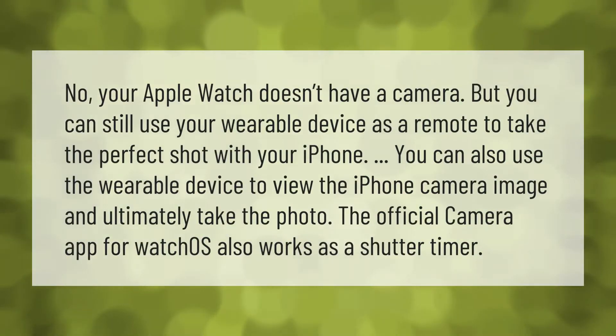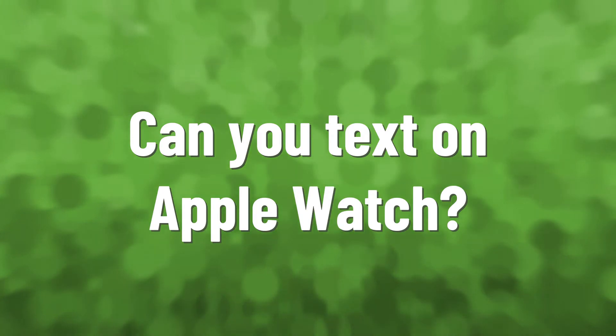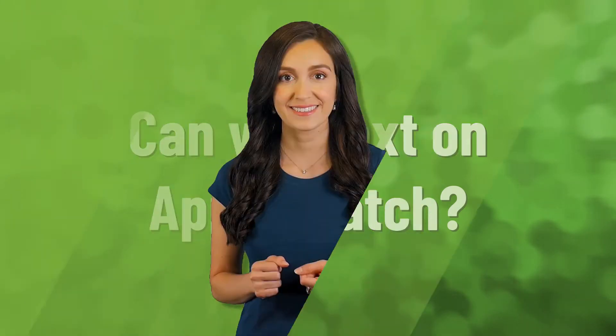No, your Apple Watch doesn't have a camera, but you can still use your wearable device as a remote to take the perfect shot with your iPhone. You can also use the wearable device to view the iPhone camera image and ultimately take the photo. The official camera app for watchOS also works as a shutter timer.